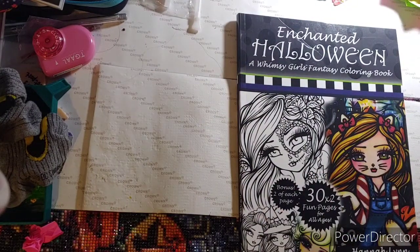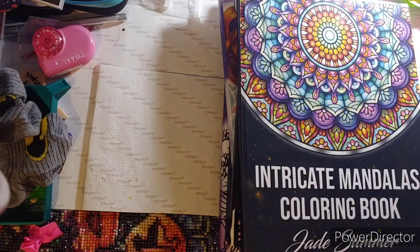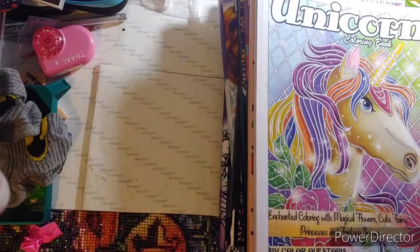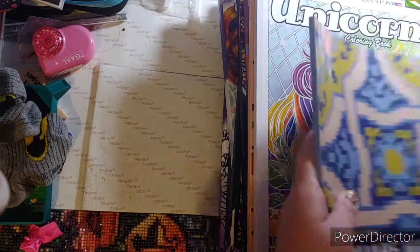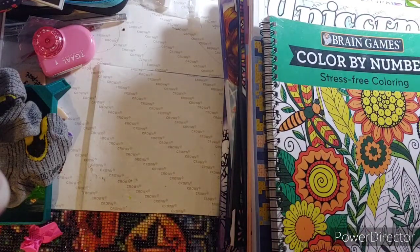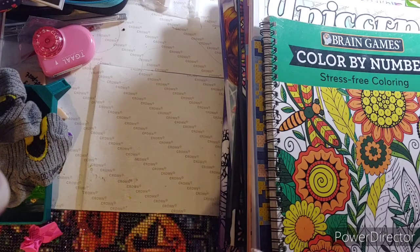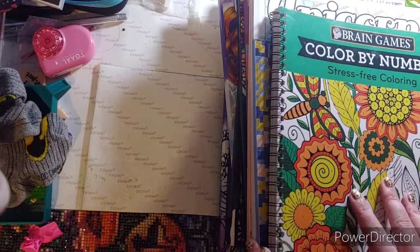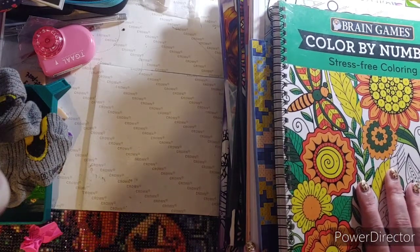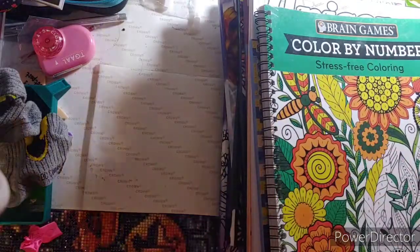So that is all my pages that I colored in the month of September — I hope you enjoyed! If you did, please give me a thumbs up. If you haven't already subscribed, please do — I appreciate it. Hit that notification bell so you know when I put up a video. If you have any questions or comments, leave them in the comment section below. I also have my email in the description box. I'll see you on my next video — bye! Keep on crafting, y'all!